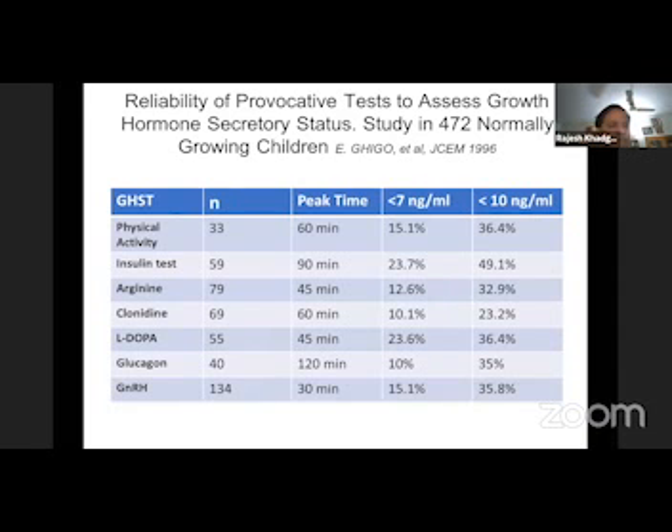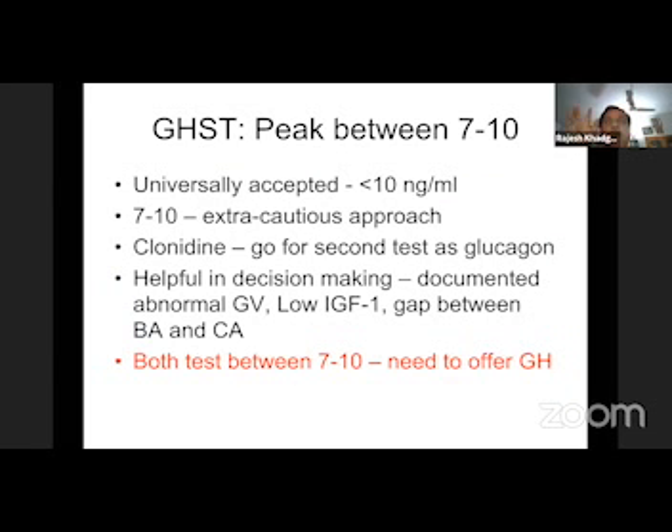If peak GH comes between 7 to 10, we have to be extra cautious. If we have used clonidine, there is absolutely a need to go for a second test with a more potent stimulator like glucagon. If between 7 to 10, we can take help of other parameters like documented abnormal growth velocity, low IGF-1, and gap between bone age and chronological age. If two tests are both between 7 to 10, it is a debatable issue whether to offer growth hormone therapy. My experience is if both tests are between 7 to 10, then we need to offer therapy.